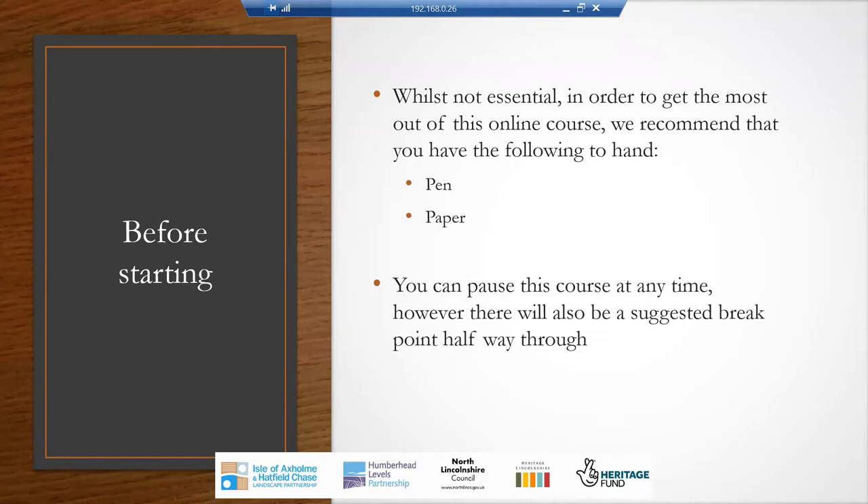This being digital, you can of course pause this course at any time, and if you need to, I do recommend that you do. However, there will be a suggested breakpoint halfway through, and I do recommend that you take a break at that point — just to step away from the screen, have a drink, go for a wander about the room — just to help your focus and concentration as we continue on.